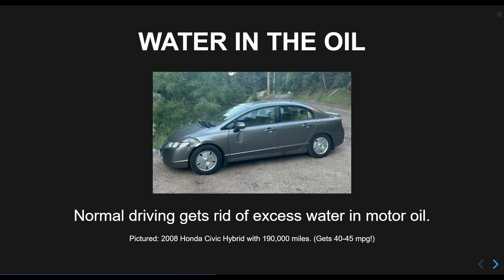The claim here is that hybrids operate with more temperature fluctuation and at lower temperatures overall, and this means more water collects in the oil. I call bullshit on this because I've kept track of the temperature my hybrid runs at, and it stays consistent unless it is below freezing outside. I don't think the vehicles tested to make this claim are representative of hybrid vehicles.